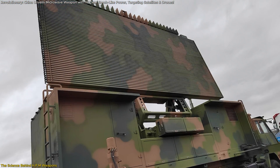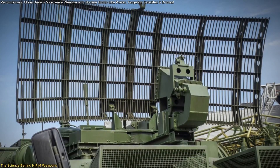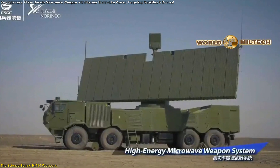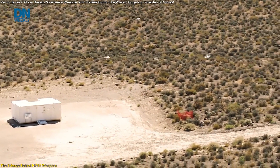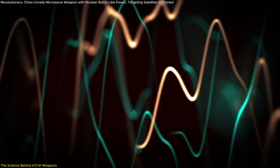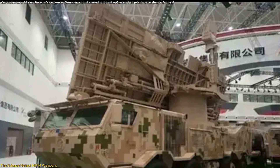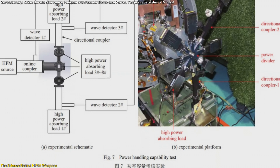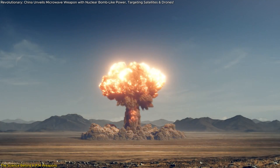What sets this system apart is its phased array wave transmission technology. Traditional HPM weapons use dish-like antennas that rotate to engage targets, but phased array systems enable the precise focusing of energy across multiple directions simultaneously. This allows the weapon to target and neutralize several threats at once with exceptional accuracy. The system achieves this by emitting electromagnetic waves through eight independent channels, stabilized and distributed by a groundbreaking power divider — about the size of a household pedestal fan — that produces an electric field strength of 80,000 volts per meter, matching the intensity of EMPs generated during nuclear detonations.